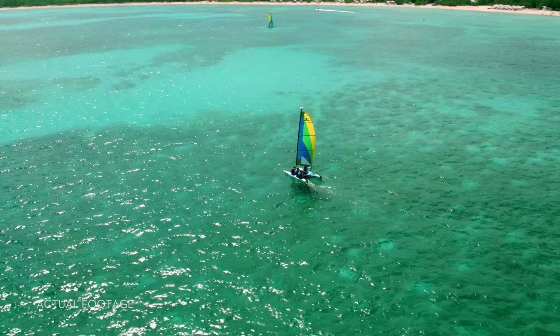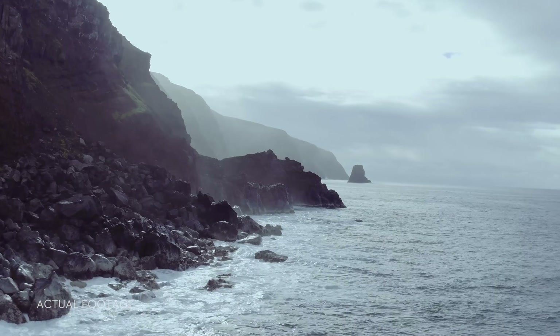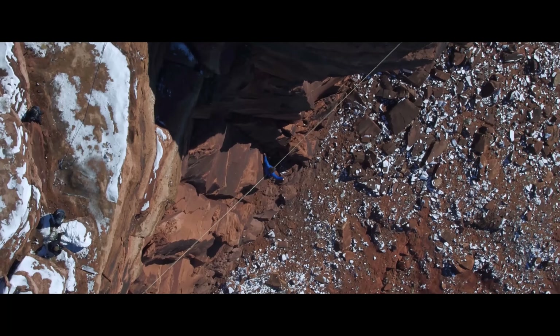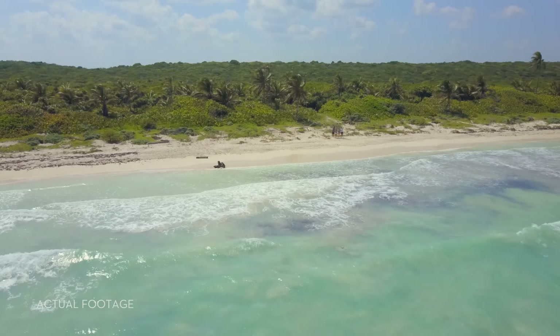It may sound crazy, but you can do this too. All of it. It's easy. How do we know? Because we've made it easy. At DJI, we created the flying camera as you know it. And there's a good chance that the drone videos you've seen online were shot with one of our cameras. This time, we started small so you can dream big.